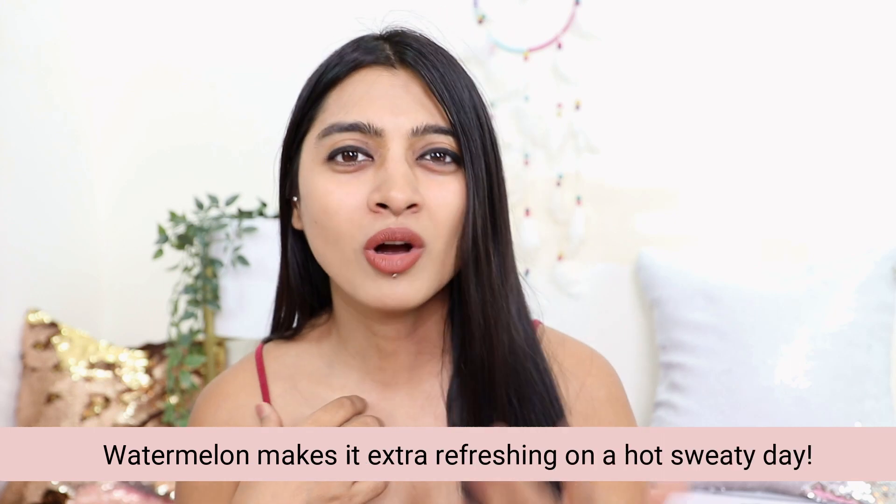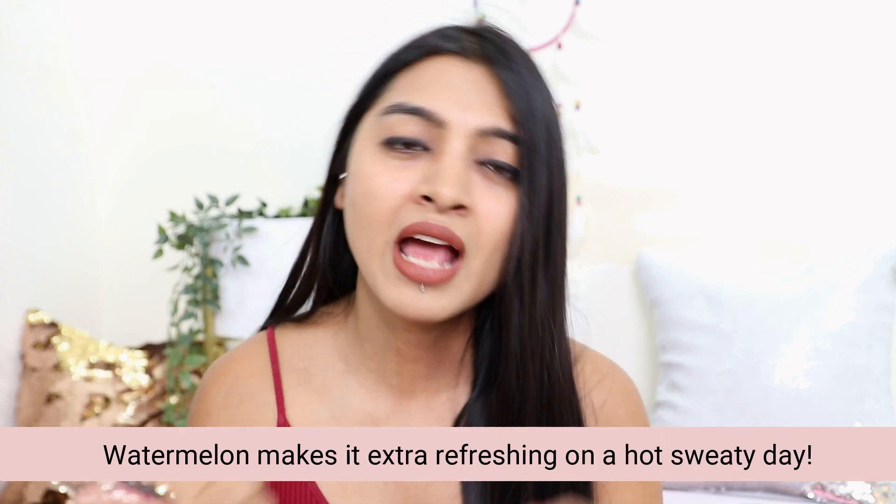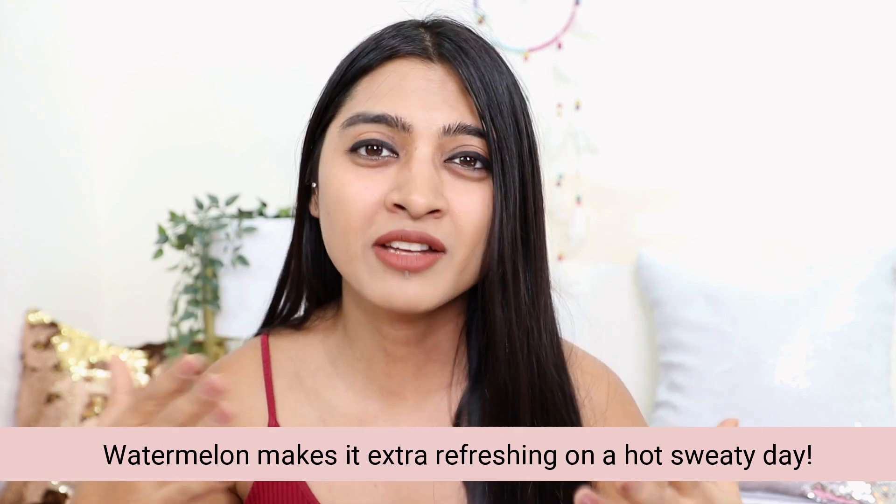It also contains watermelon — and I find that so fascinating, because the inclusion of watermelon in the sunscreen makes it so hydrating and refreshing. Especially for a hot summer day when you step out and it's hot and sweaty, this sunscreen will keep you and your skin feeling calmer and more refreshed. Just apply 20 minutes before stepping out and you're good to go, then reapply every two to two and a half hours.